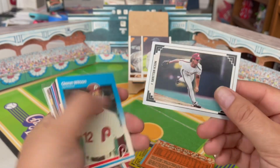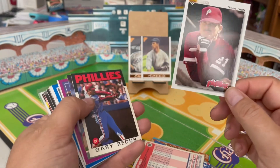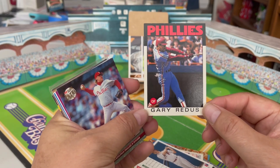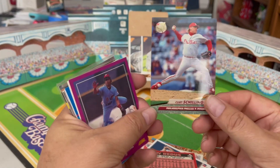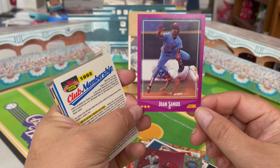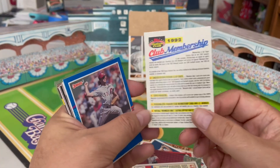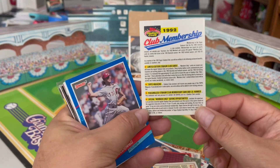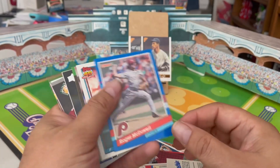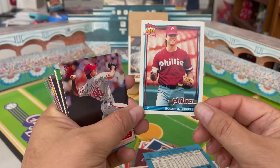'87 Glenn Wilson, '90 Fleer Jeff Parrett, '91 Upper Deck Dickie Thon, 1986 Topps Gary Redus — very nicely centered card. '92 Ultra Kurt Schilling, love that one. Here's an awesome-looking card: Juan Samuel on the '88 Score, really cool action shot — it almost looks like Dale Murphy he's hurdling. And here's an awesome Stadium Club membership card — I actually put this stuff up on tradingcarddatabase.com, and every once in a while I get a hit from somebody who wants these things. Roger McDowell on the '91 Score, and Roger McDowell again on '91 Topps.